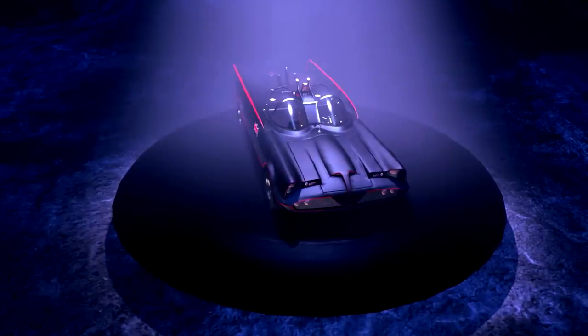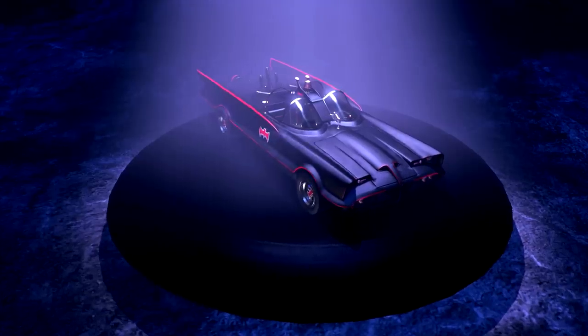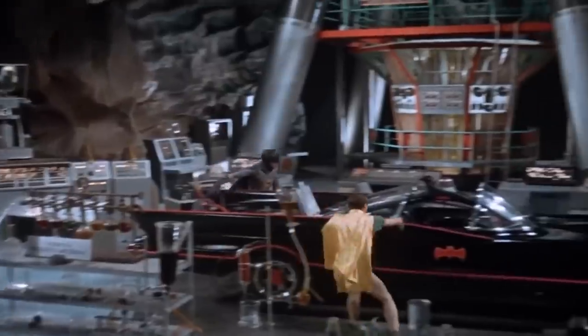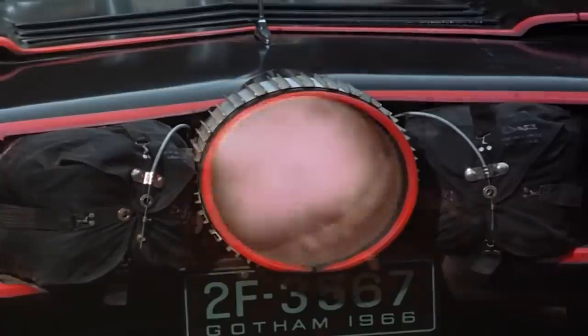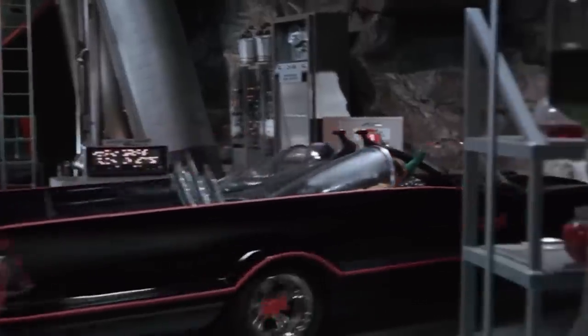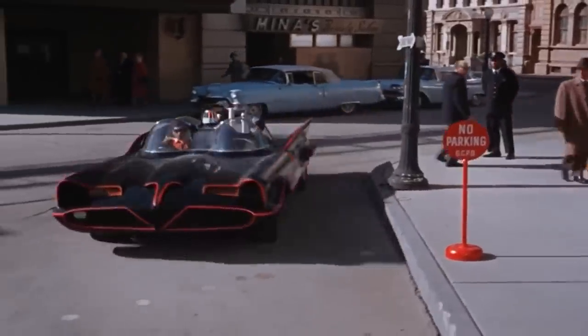Last but not least is the classic, the OG, the Adam Westmobile from the swingin' 60s! Based on the 1955 Lincoln Futura, this baby's got a Batray, Batmagnet, Batphone, Batzooka, and Battering Ram, which is the only gadget that works as a pun!